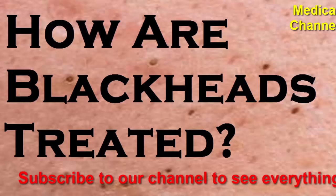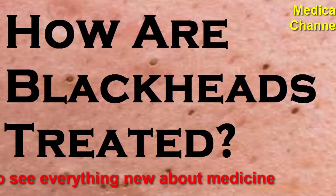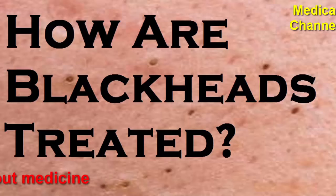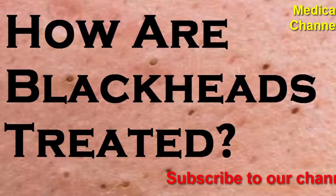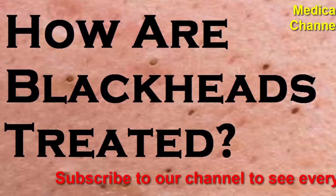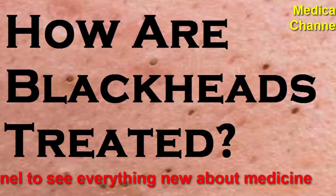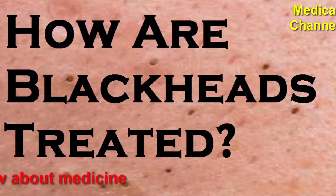Retinoids: retinoids, either topical or oral, are a class of treatments derived from vitamin A. Examples of topical retinoids include tretinoin, tazarotene, and trifarotene. In contrast, isotretinoin is an oral retinoid that treats severe cases. Retinoids unclog pores, enhance cell turnover, and even out skin texture, explains Dr. Zeichner. A dermatologist may advise gradually adding a topical retinoid to your skincare regimen. For example, you may start by applying a low dose every other day, eventually using the product daily.